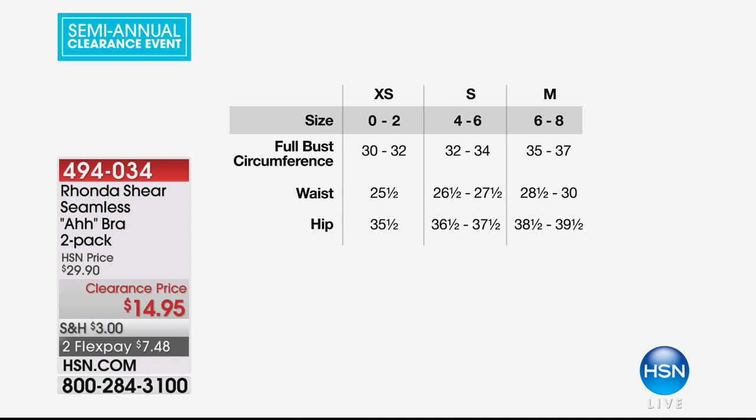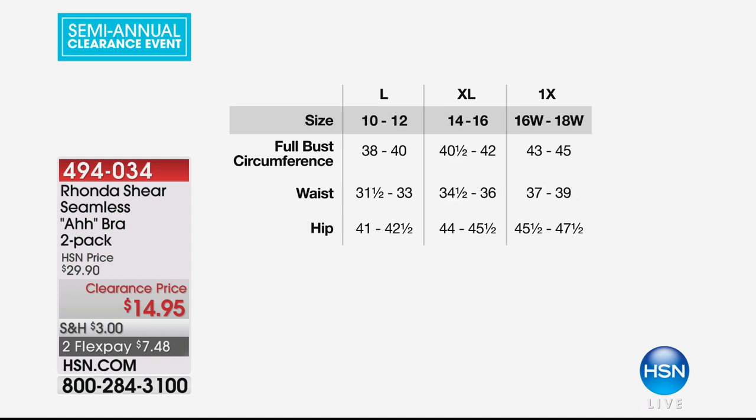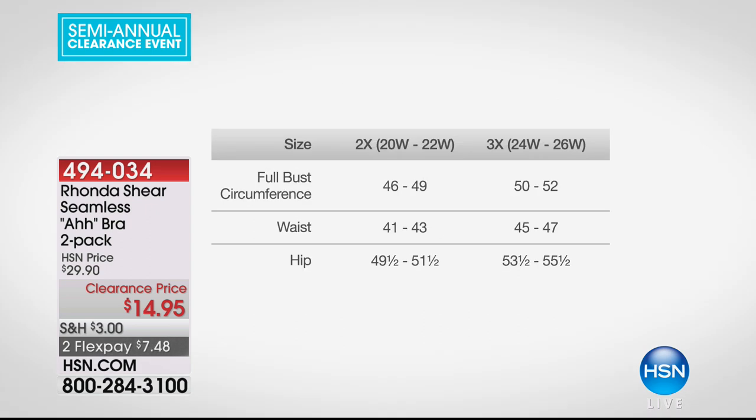I have two choices — if you order black, you get a black and a nude. If you order white, you get the white and a nude. Here's how you order: you order by your top size. I wear a medium, I'm an 8, I get a medium in this bra. If you're a 0-2, extra small. 4-6, small. 6-8, medium. 10-12 is a large. 14-16 is extra large. 1X is 16-18, 2X is 20-22, and 3X is 22-26 in women's sizes.